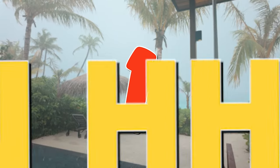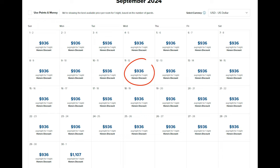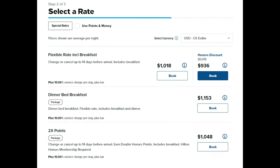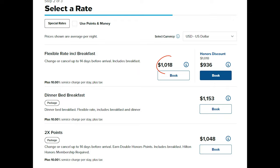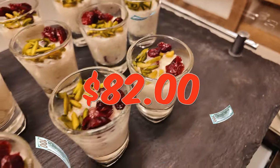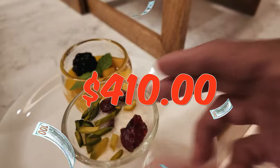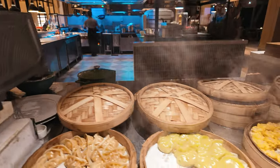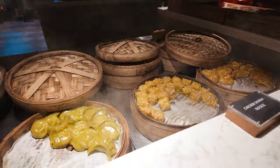Tip number one: join the Hilton Honors Club. It's free and the savings are great. If you're eyeing an overwater villa in September — low season — an Honor member snags it for $936 a night. Not a member, that'll cost you $1,018. That's $82 extra per night. For a five-day stay, you're shelling out an extra $410. So sign up and save those bucks for something cooler, like shark snorkeling or an extra round of piña coladas.